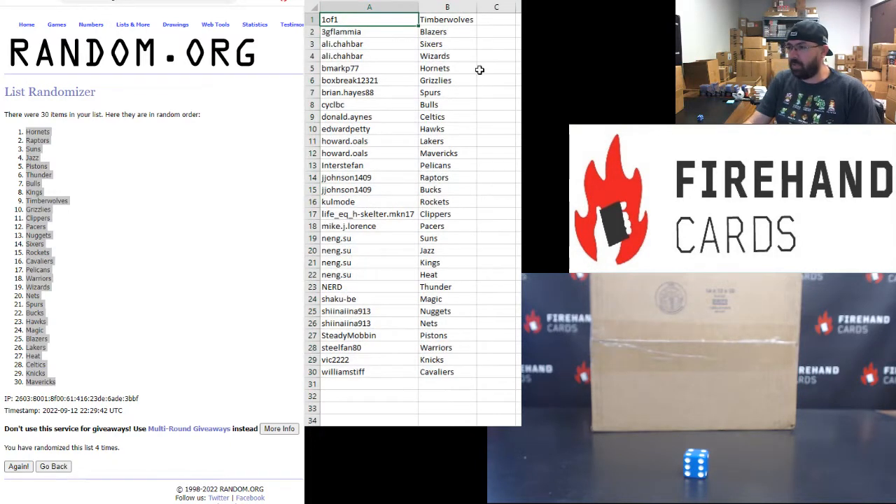Here's your squads. Good luck to everybody. One of one Timberwolves. Dave, Blazers. Ali, Sixers, Wizards. B-Mark, Hornets. Box Break, Grizzlies. Brian Hayes, Spurs. CYCL BC, Bulls. Donald Daines, Celtics. Ed Petty, Hawks. Howard Oles, Lakers, Mavericks. Interstep and Pelicans. Jay Johnson, Raptors, Bucks.